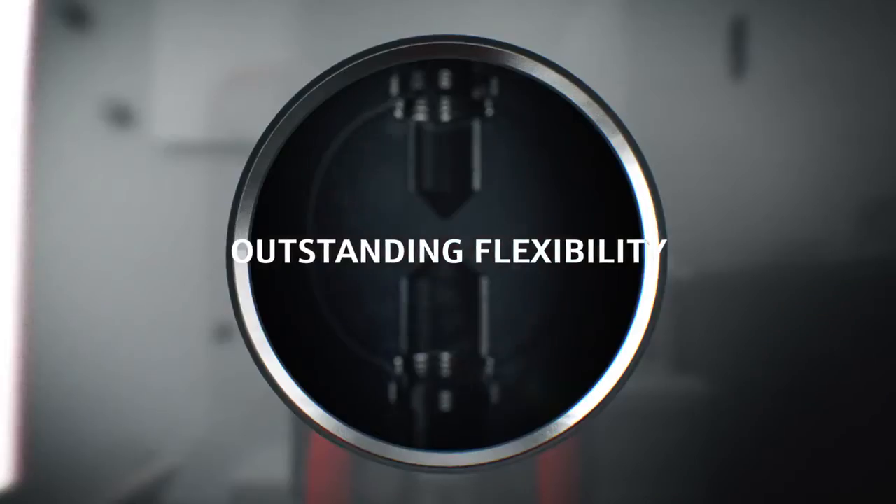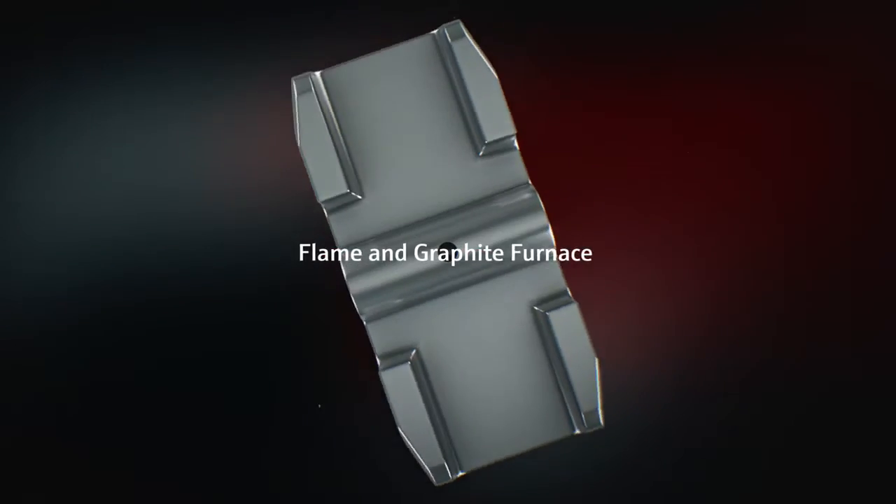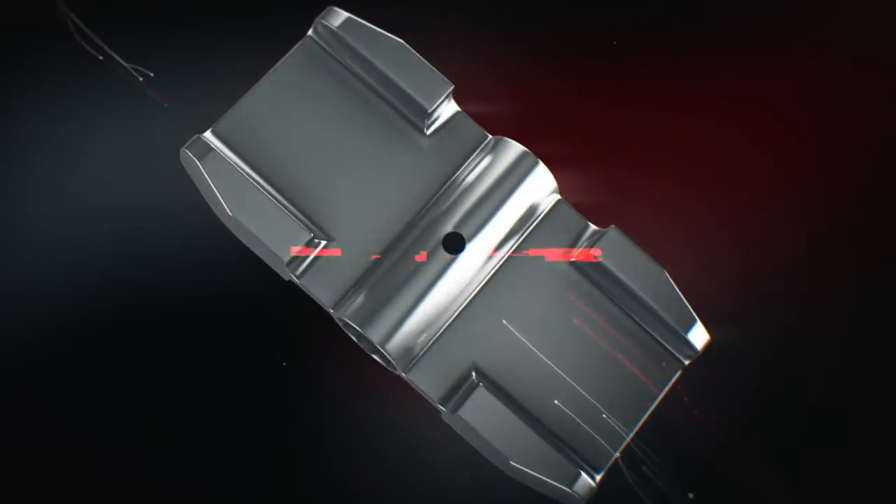Contra 800 was designed to be the most versatile, best performing atomic absorption spectrometer available. Either single or dual atomizer configurations with automatic atomizer exchange are available.